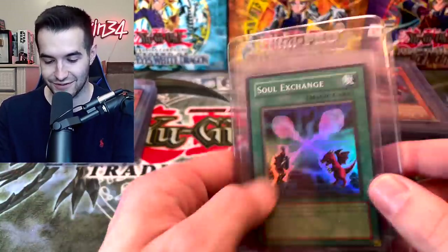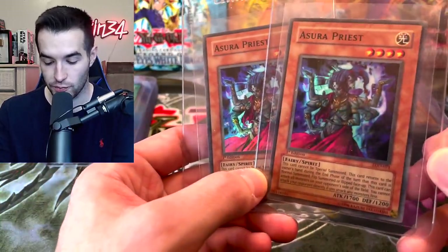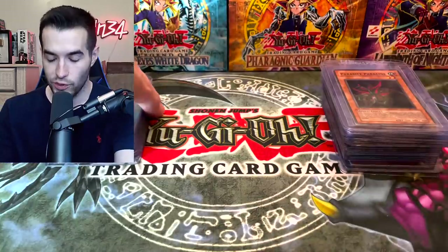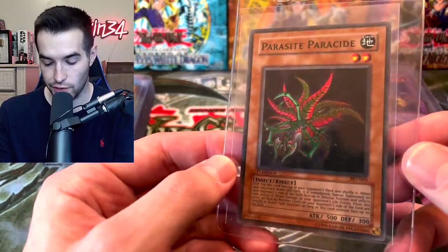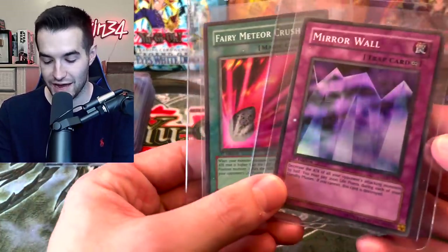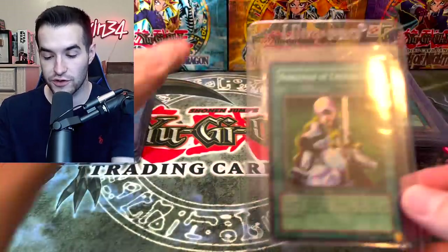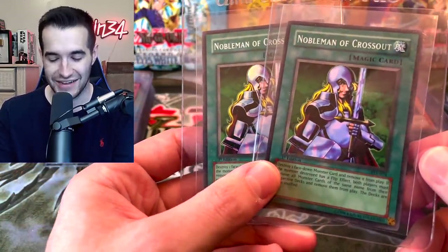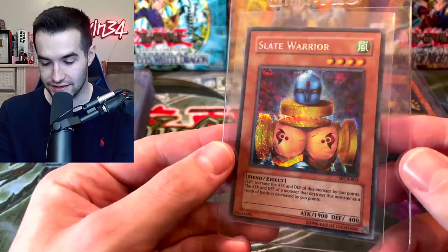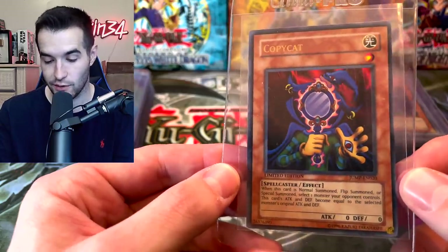We've got First Edition Azura Priest — love to see these. If we're considering that all these are mint condition — which I think they probably are if he pulled a lot of this stuff — back in 2016-17 everything you're opening to get this wasn't crazy expensive, which is an interesting world to imagine. Mirror Wall, Fairy Meteor Crush, more Pharaoh's Servant stuff — he's got two Noblemen. Slate Warrior. I thought some of these might be from Retropack — that would have been crazy. I hope it's not all Retropack because I don't have enough money to buy all this.